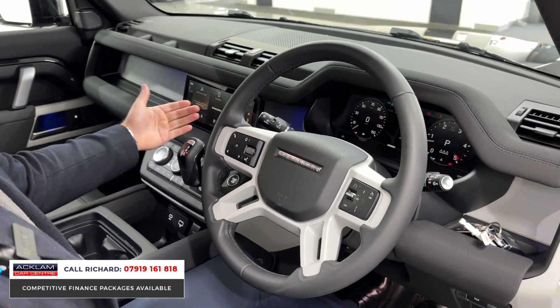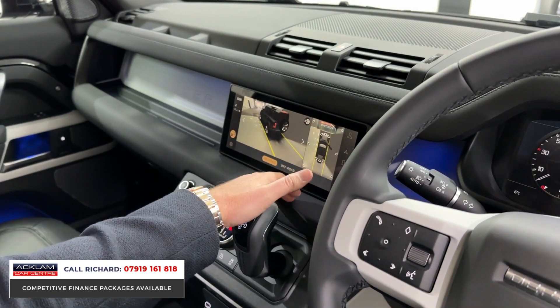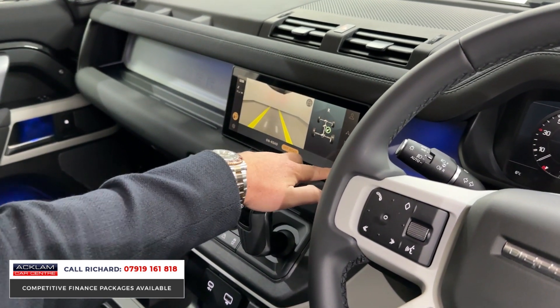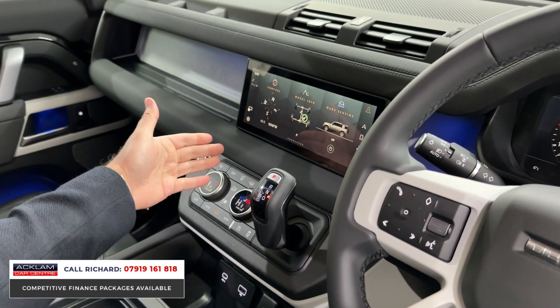We've got navigation, Bluetooth, all your four-wheel drive terrain settings, and a 360 camera system with 3D surround graphic — there we go, you can see the off-road camera as well. Going into the main screen, you've got Apple and Android CarPlay, which is wireless in this car.